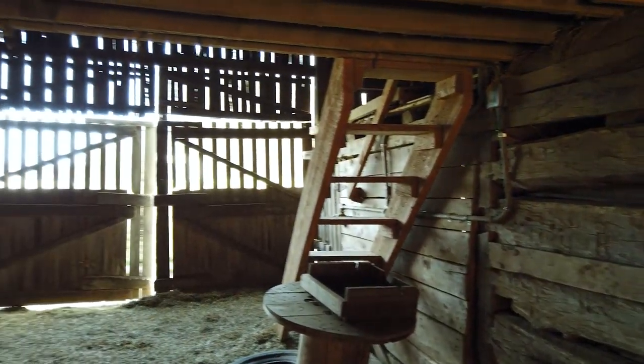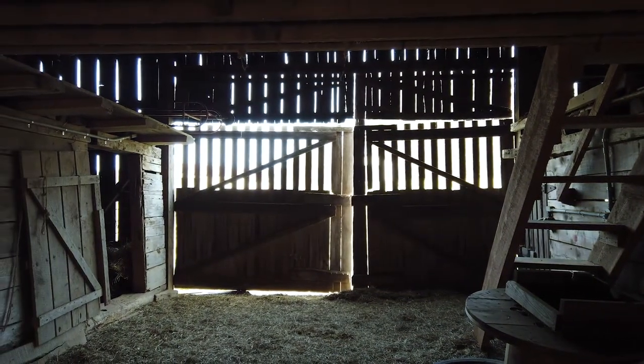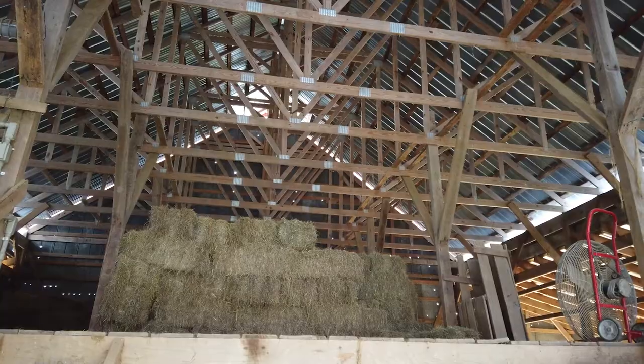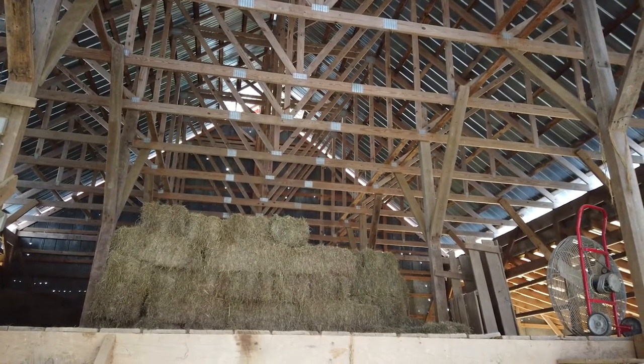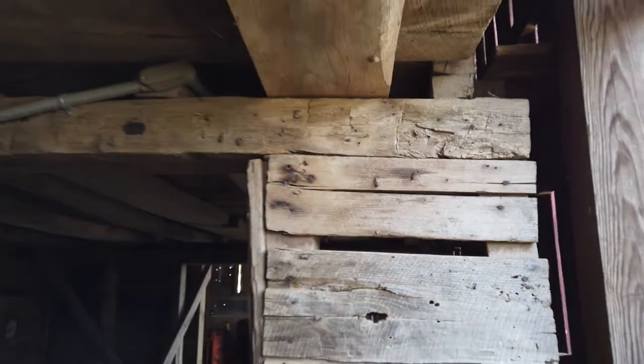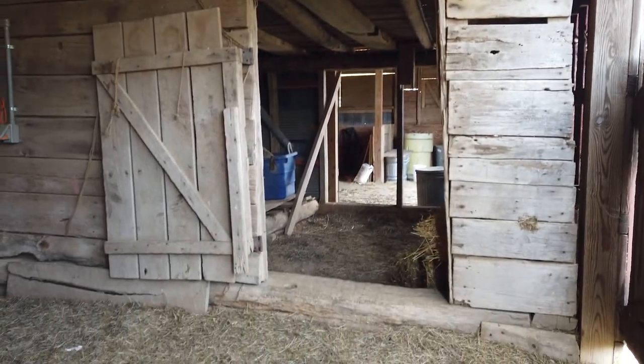We've moved to a different area of the Shipley barn — what's often called the drive floor or main driveway of the barn. In the 1830s when it was built, this is where horse-drawn wagons and other equipment would be pulled in with a team of horses. For example, hay brought from the field would be placed in the hayloft above my head. You'll notice this barn has a fairly large hayloft structure, and the wall of the drive floor area is also made of those hand-hewn timbers.